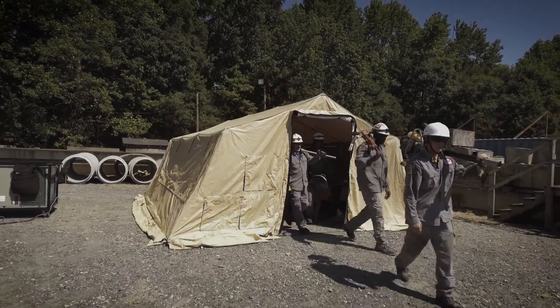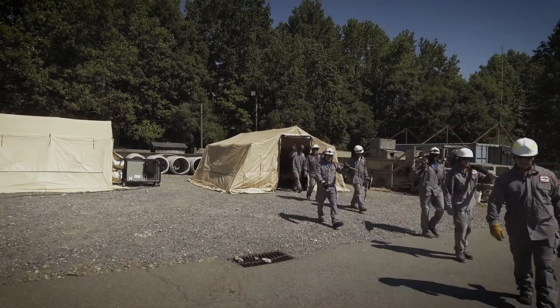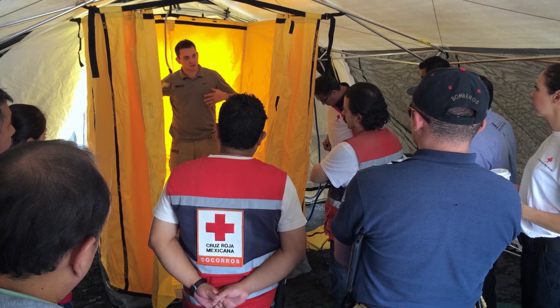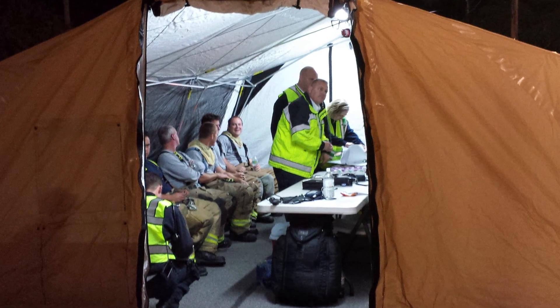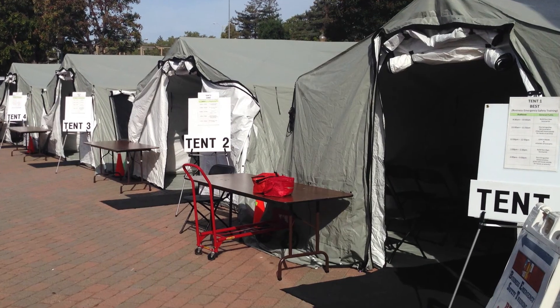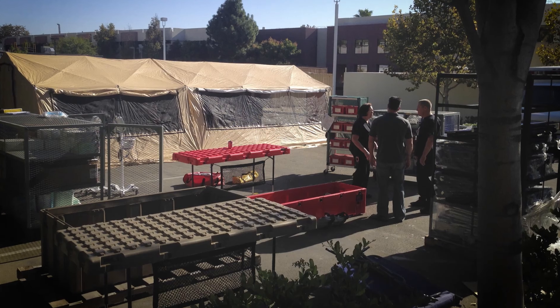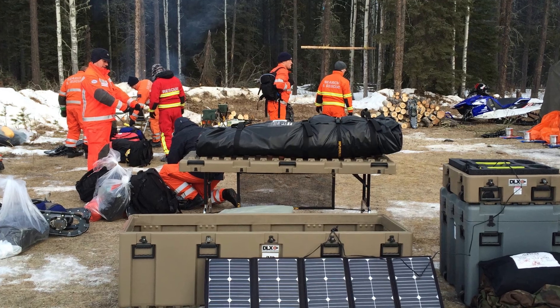We've created a shelter system that functions not only as a tent for emergency support of a command center, but it can also be a decontamination unit, a hospital unit, a dormitory sleeping area — multiple functions, and the same shelter serves all those purposes. Our product line is very extensive but also versatile. The case the shelter comes in — the lid comes off and turns into a table, the bottom flips over and turns into a bench, so everything is being used for something.